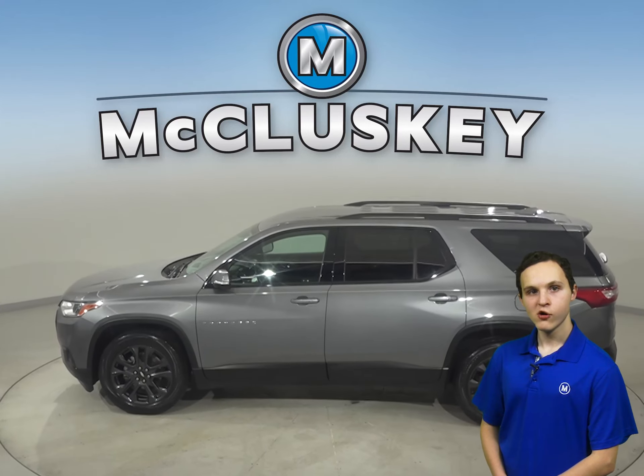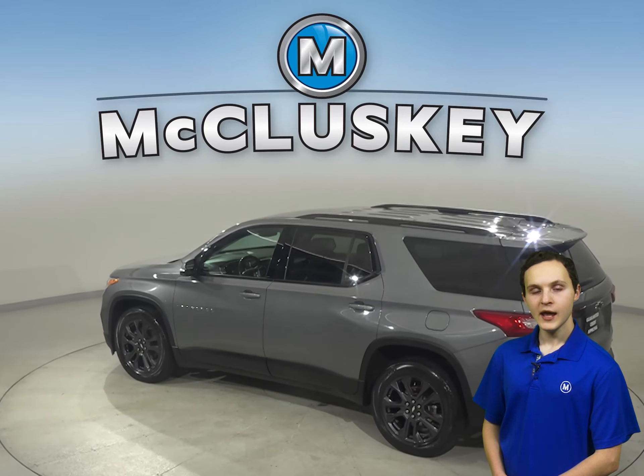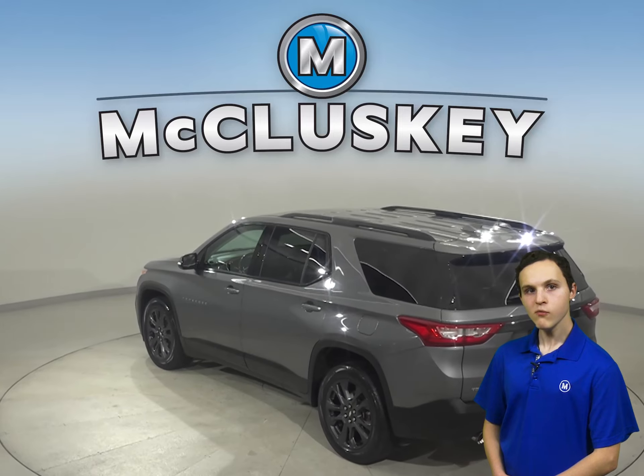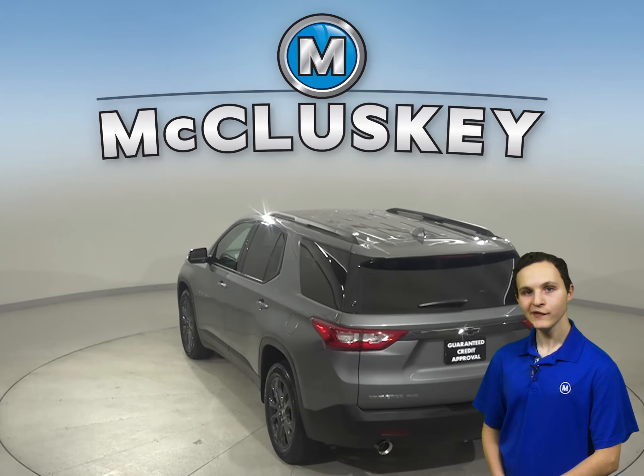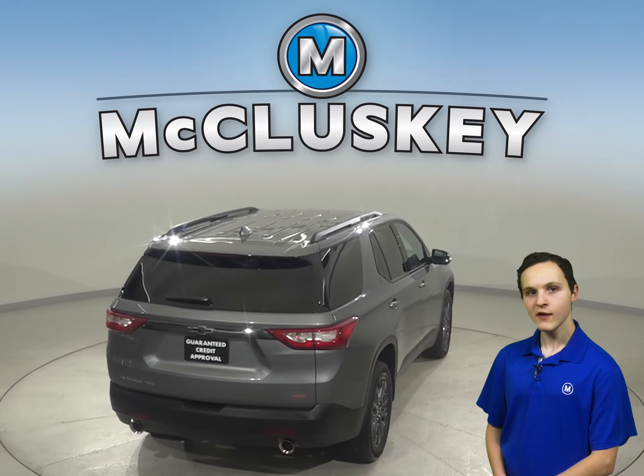There's front and rear climate control to keep everyone satisfied. Other great features include ABS brakes, traction control, a tow package, and OnStar access. There's also a rear view camera to make parking and reversing safe and simple.